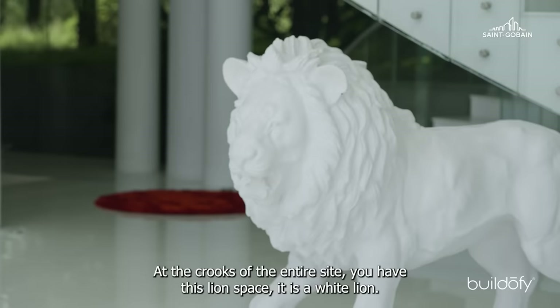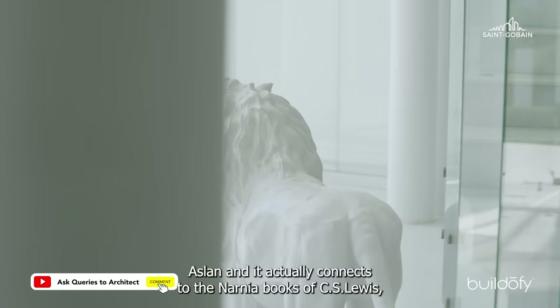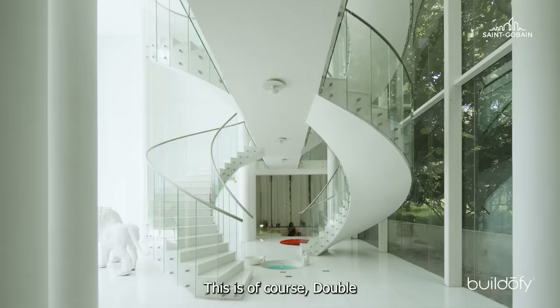A lot of the building connects to pop culture. The lion is actually called Arsalan, and it connects to the Narnia books of C.S. Lewis, who is one of my favorite writers. This is, of course, a double helix staircase. To reach the same floor, you have two flights of staircases.